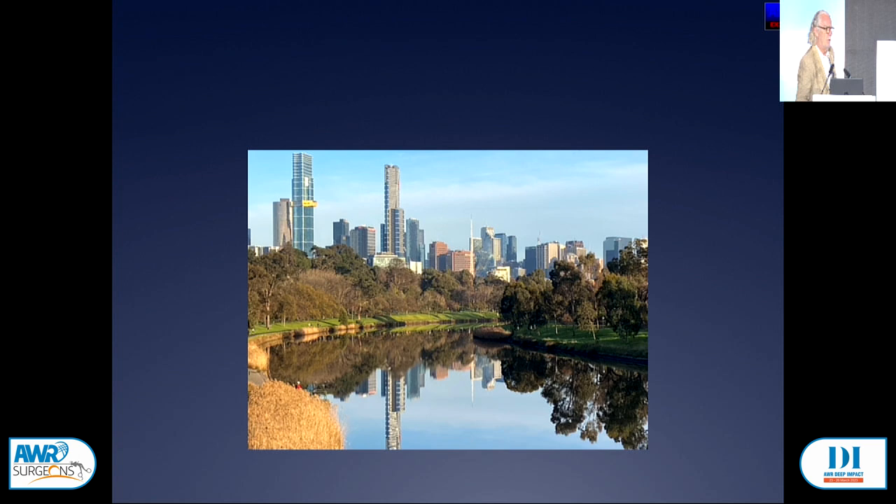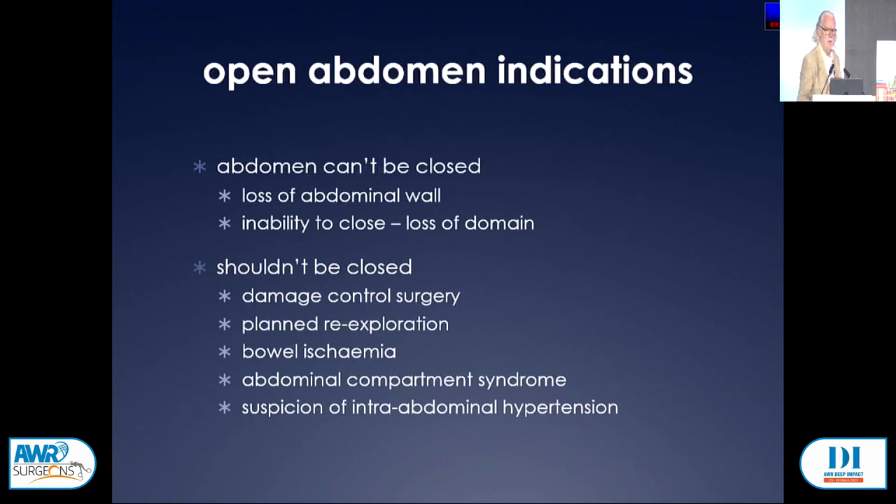Good morning again. I'm a surgeon from Melbourne. I don't have any real disclosures. A lot of what I'm going to say has already been covered this morning. The open abdomen is a therapeutic technique employed when we can't close the abdomen or shouldn't close the abdomen.